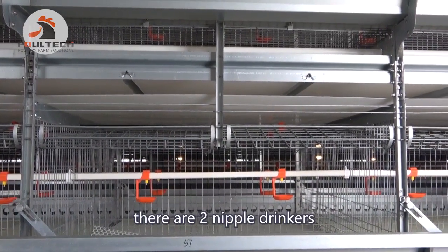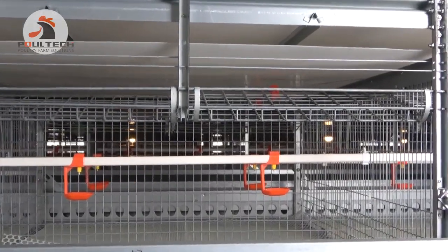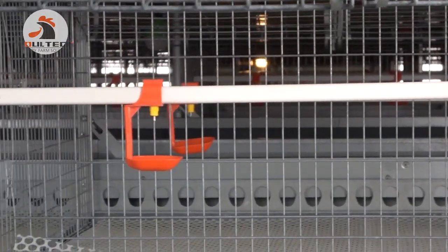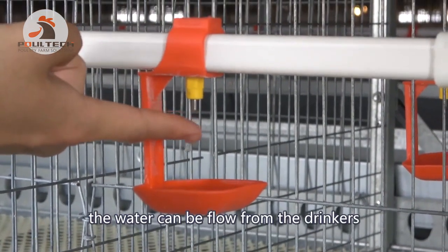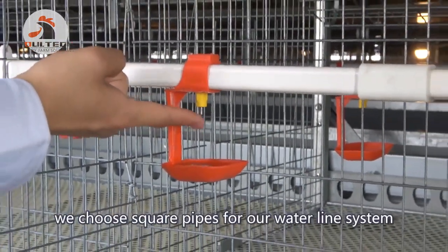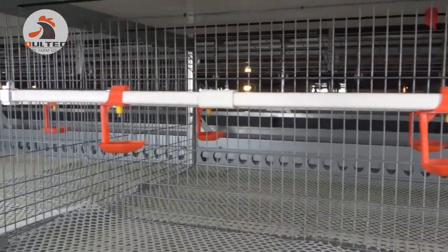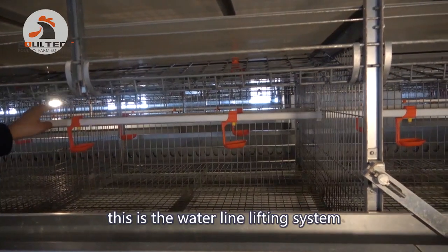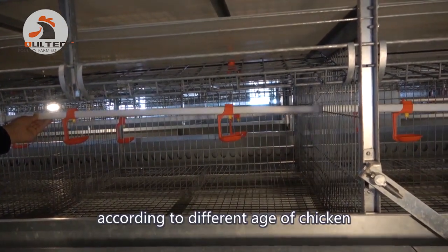There are two nipple drinkers in each unit cage. When the birds touch the nipple, water flows from the drinker. We use square pipes for our waterline system — they are more stable than round pipes and will not shake inside the cage. This is the waterline lifting system; the height can be adjusted according to the different growth stages of the chickens.